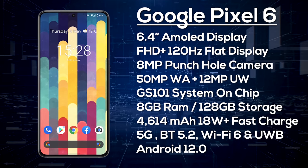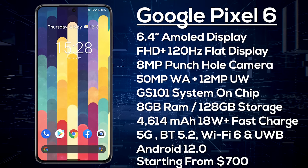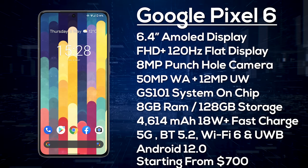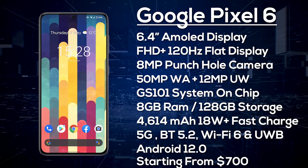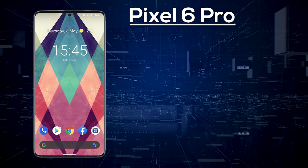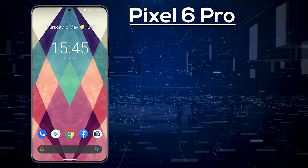We can expect the Pixel 6 to launch for around $700. The in-house chipset should allow Google to keep costs down, in line with their strategy of not pricing too high.